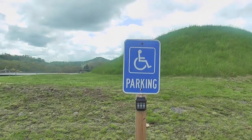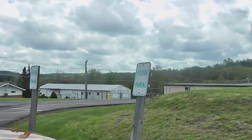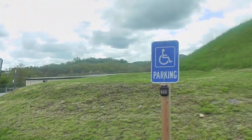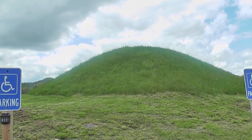And look — there's handicapped parking there. Not for us, though. We are visitor parking. We abide the rules. Alright, check out Oak Mound.